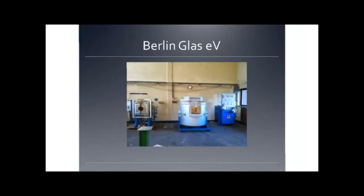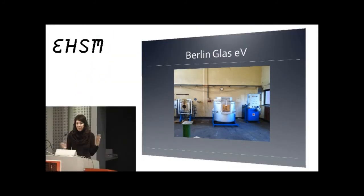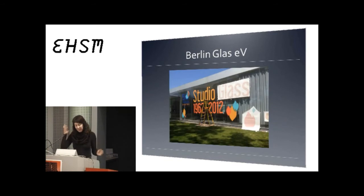Studio Glass means a small glassblowing studio, which is something completely different from production which you find in factories. I like to make this definition because a lot of people get confused and think we're making a product — we're not. We're working with artists.